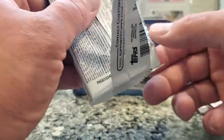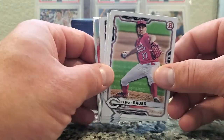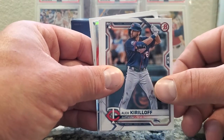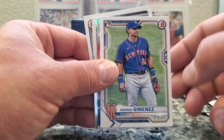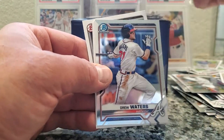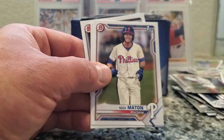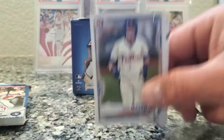No luck on that one. Pack number four — we're looking for those autos and numbered cards. Trevor Bauer. Jorge Soler. Jesus Sanchez, rookie. Alex Kirilloff, rookie. Jose Garcia, rookie. Andres Gimenez, rookie. Rookie of the year — Joe Adell. Nova, Astros. Waters. Oakland A's. No numbers. Nick Madrigal. Austin Hendrick and James Beard.